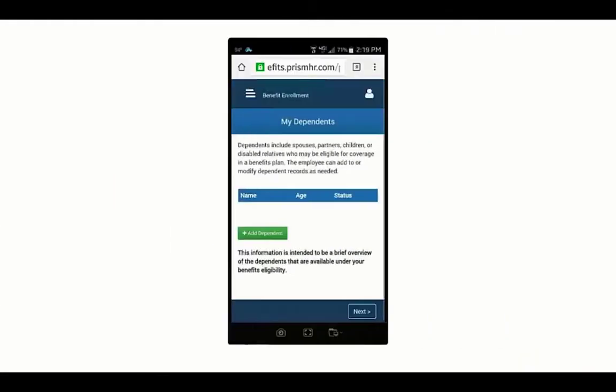With electronic benefits enrollment integrated with other key HR modules such as onboarding and payroll, the entire process is convenient and streamlined.